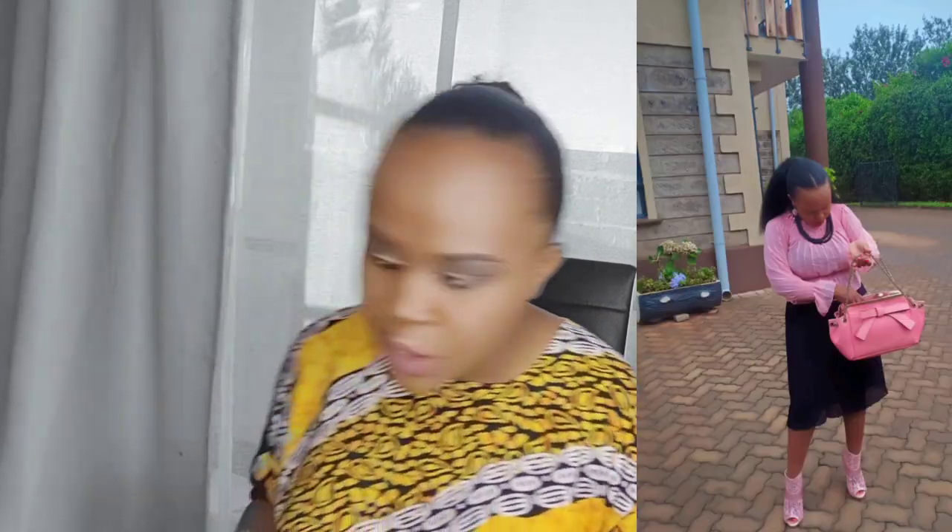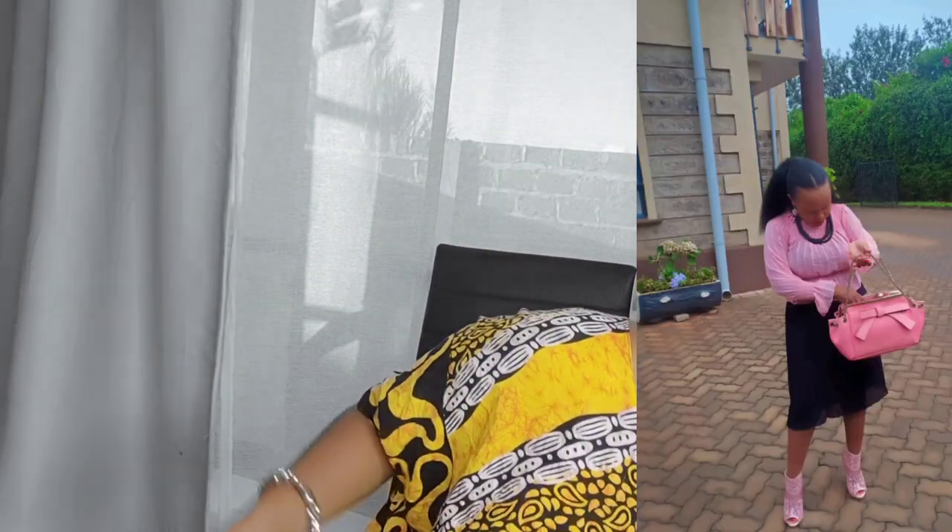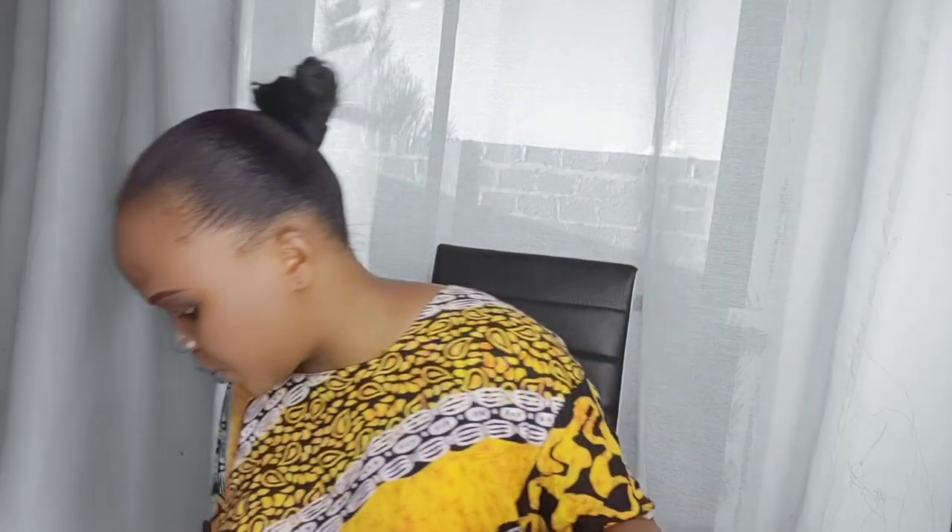Look at this extension — this one is 30 inches. I got it from Lily Hair Extensions for 7,000 bob. This next one is similar to one I've used before but it's not combed so it doesn't look its best right now.